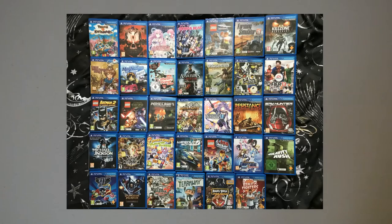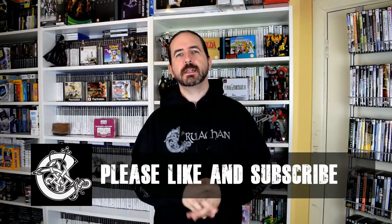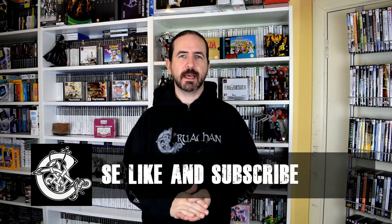Okay, that was a quick look at my Vita games. I think I'm at 35 there if my memory serves me correctly. Hope you liked the video — leave a like and subscribe if you haven't, and see you on the next video. If you liked that video and like what I do on the channel, please leave a like and subscribe, because it helps very much. Thank you.